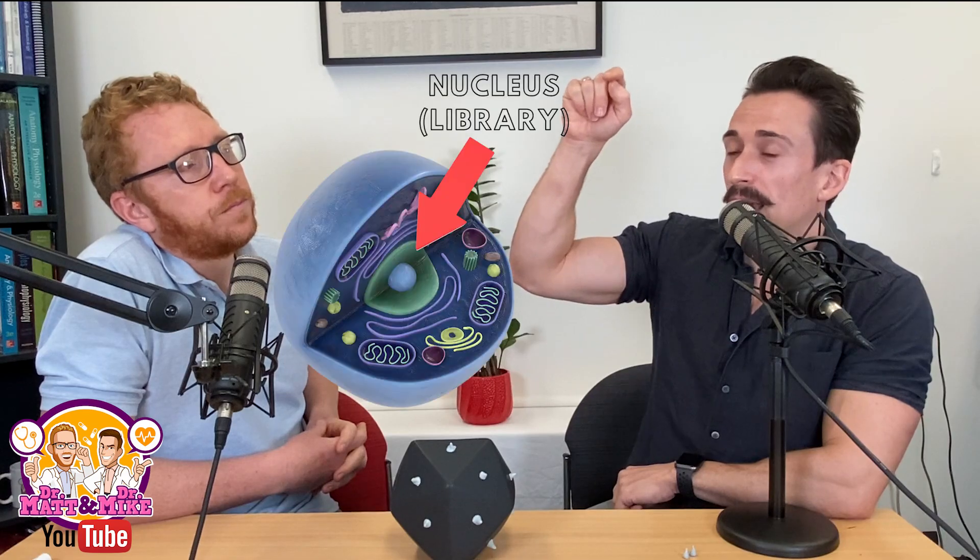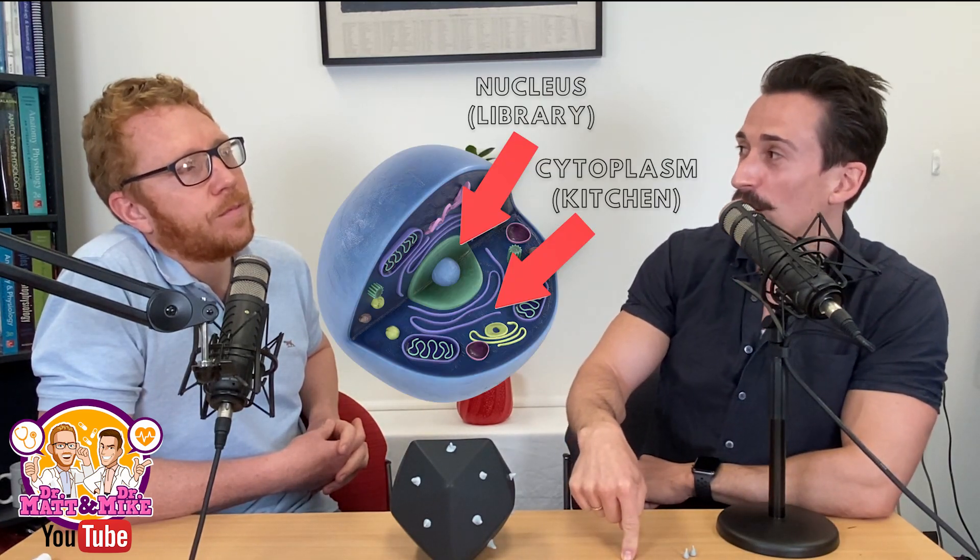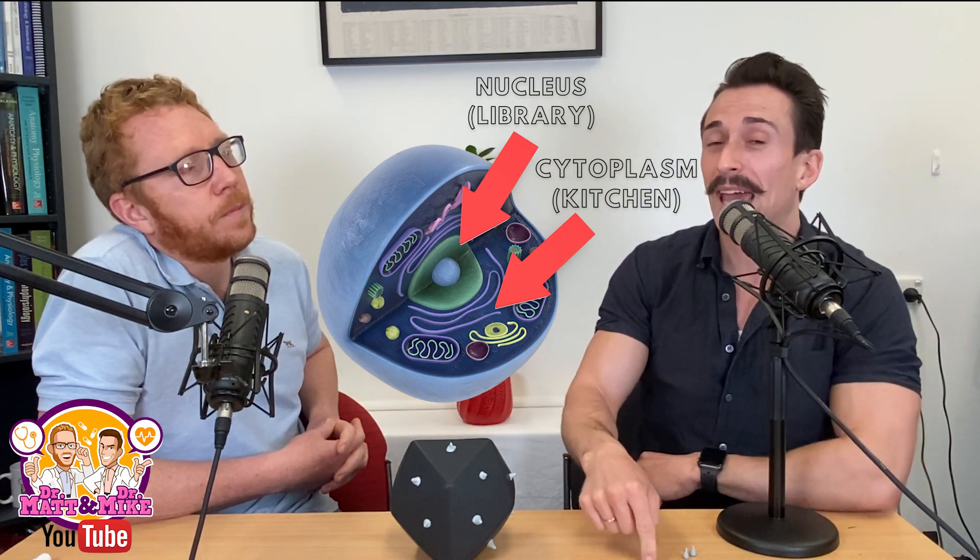They then put the cookbook back into the library, walk into the kitchen, and they can now make the dish from that recipe. The analogy here is: the library is the nucleus of our cell, the DNA is the cookbook — it contains all the instructions — and the notebook that they copied into is the mRNA, and the kitchen is the cytoplasm where we turn that mRNA into proteins.